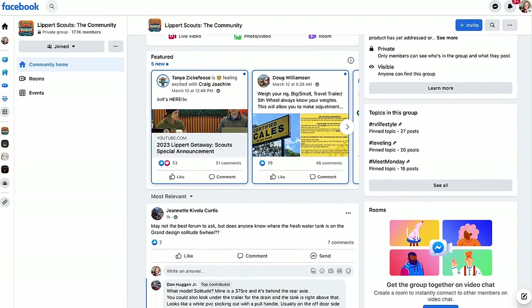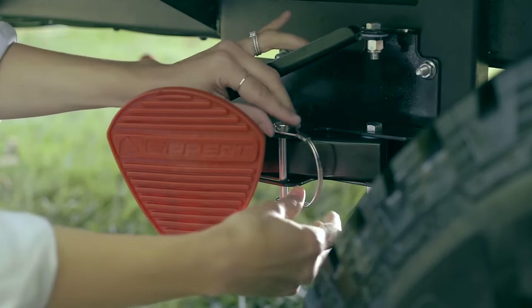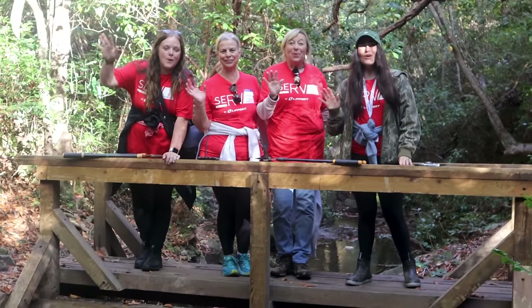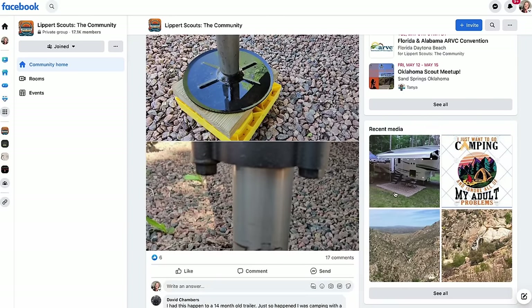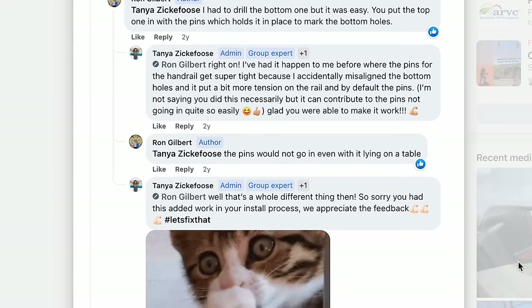Are you looking to make your mark on the RV industry? Look no further than Lippert Scouts. As a member of the Lippert Scouts community, you'll have the opportunity to share feedback on products and services you've used during your adventures. Your insight will drive innovation and development for years to come. It's also about connecting fellow RVers in an awesome community — swap tips, hacks, and camping stories. There's a Lippert customer care team on the app, always available to help. Join Lippert Scouts today — it's completely free, available on Facebook or via Apple and Android app.